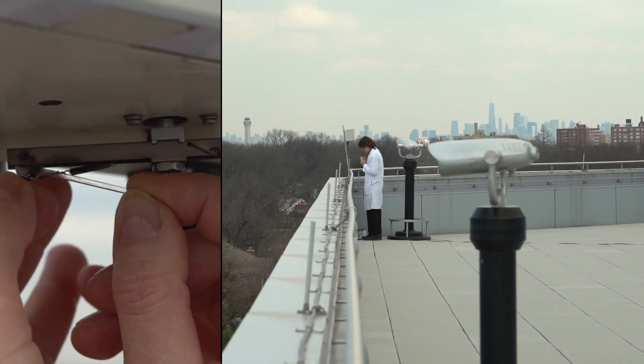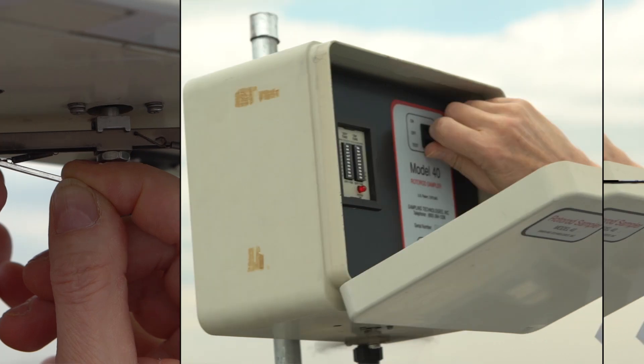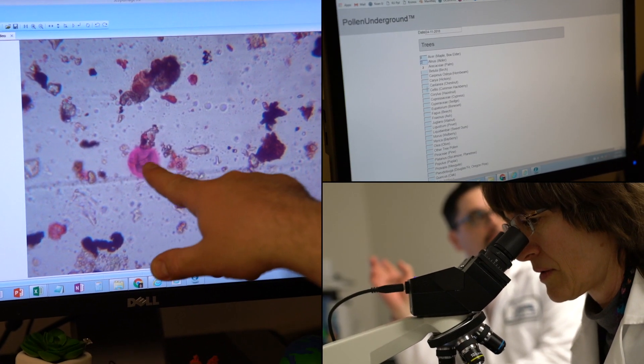The system that we use is called a roto rod. We let it collect for about 24 hours and then count the pollen, so they have the data and can provide it to the new app that we've got.